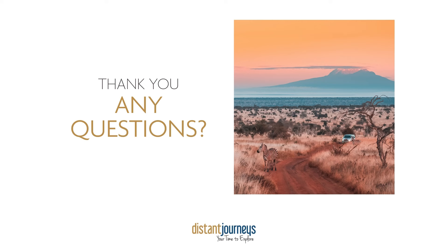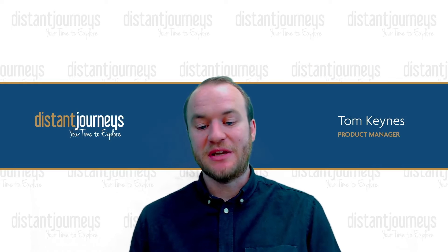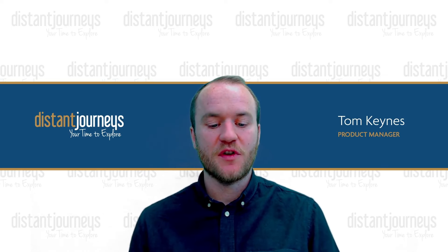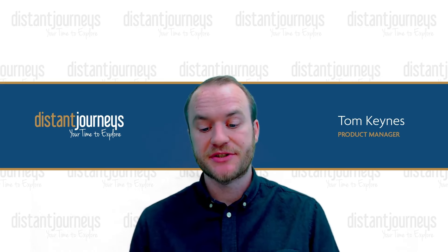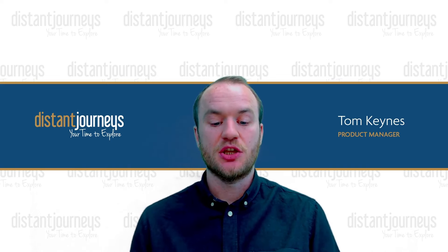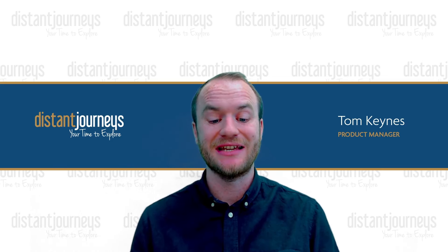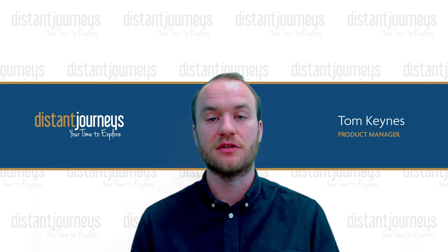Our team behind the scenes has been collating all your questions. The first one: is Dublin available as a regional departure? Not at the moment, but we do have Belfast as an option, or we can quote for the land-only tour price if you wanted to arrange your own flights. Do you need a visa for Kenya? You are required to obtain an ETA visa before travelling. You can apply for it within 90 days of travel on the Kenyan Civil Aviation Authority website. The cost is currently $32.50.